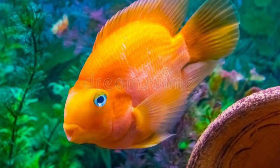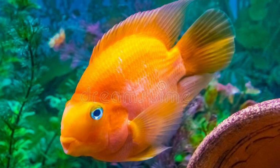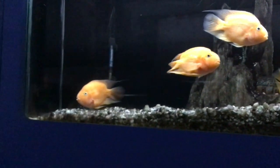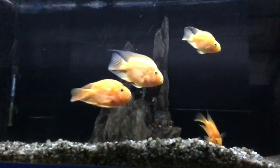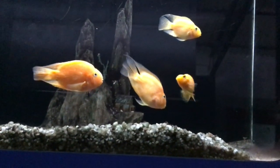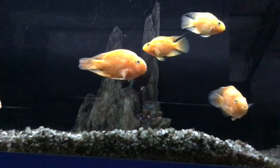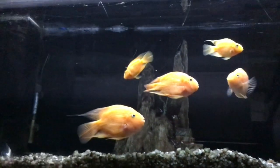They are named for their dentition, which is different from other fish. They grow up to 6 to 8 inches. In captivity, they live for 10 to 15 years. They are a group of marine species found in relatively shallow tropical and subtropical oceans around the world.